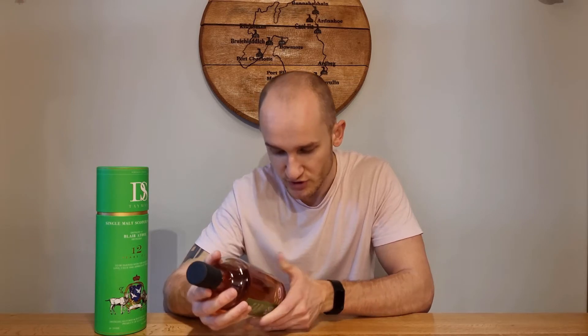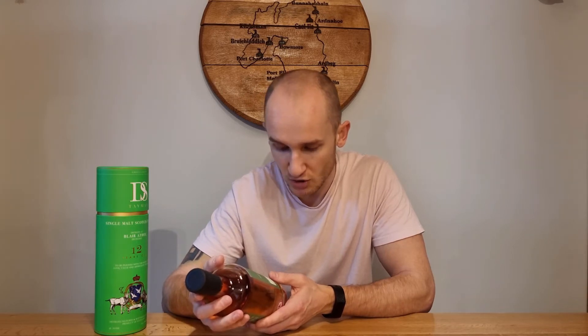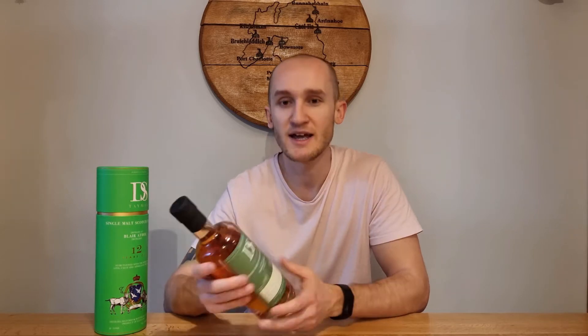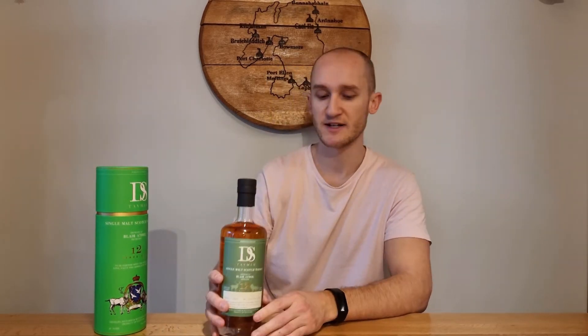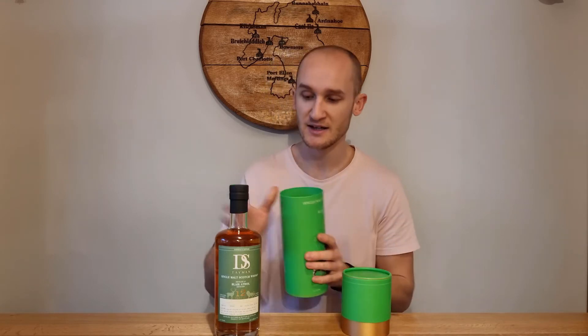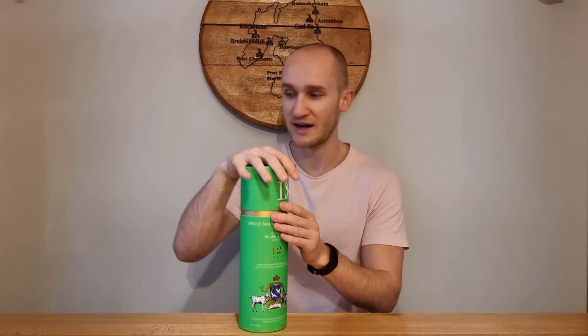It's got nose, palate, taste notes and your cask number, which is good to see. Distilled November 2008, bottled July 2021. Matured in a hogshead and finished in a Bordeaux wine barrique, though we don't get any information on how long it's been finished for. I'm actually really excited to try this — it's not something I was expecting to get. My girlfriend and my parents have done quite well on surprising me with that one.